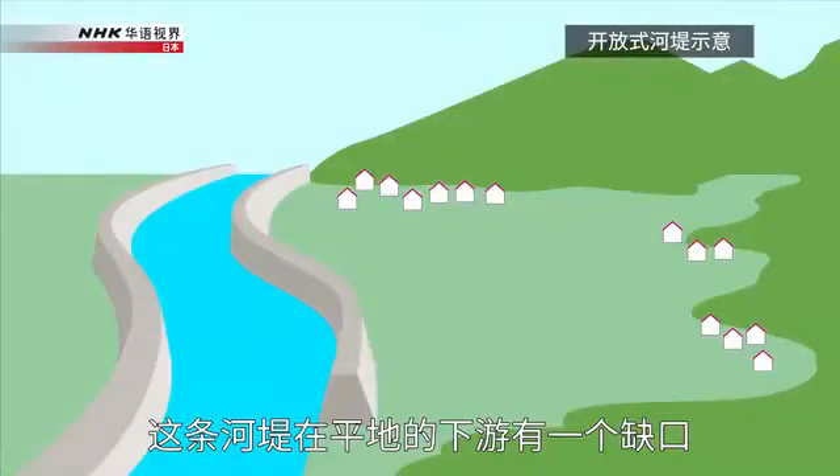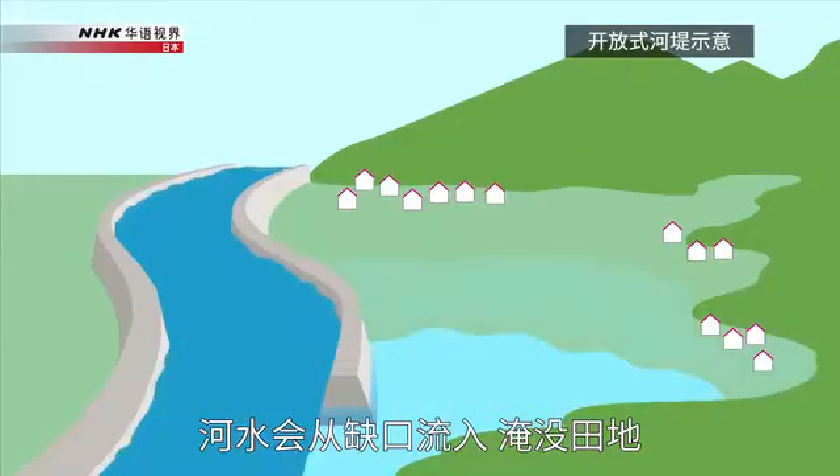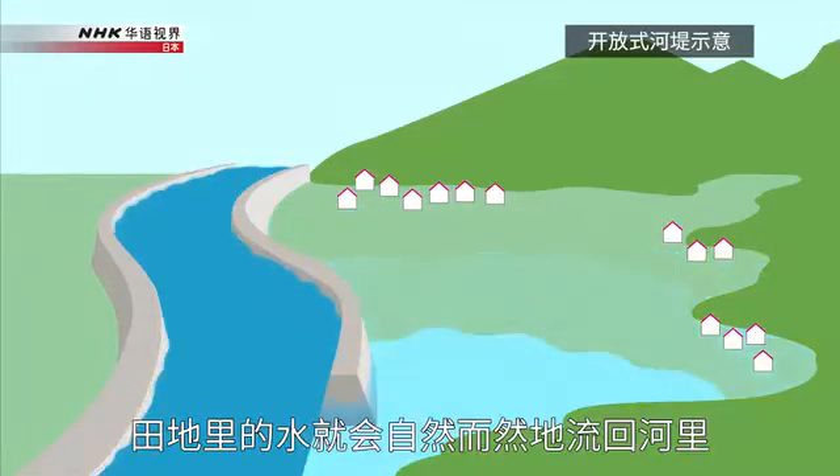This levee has an opening at the downstream side of the flatland. When the amount of water in the river increases due to heavy rain, the water flows through the opening and covers the fields. However, once the rain stops and the river's water level drops, the water in the fields flows back to the river naturally.